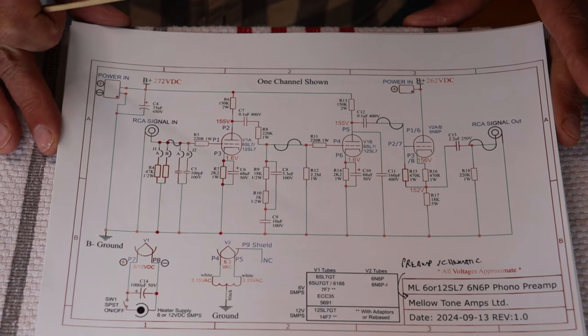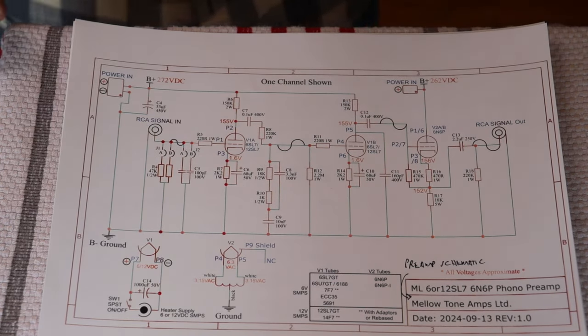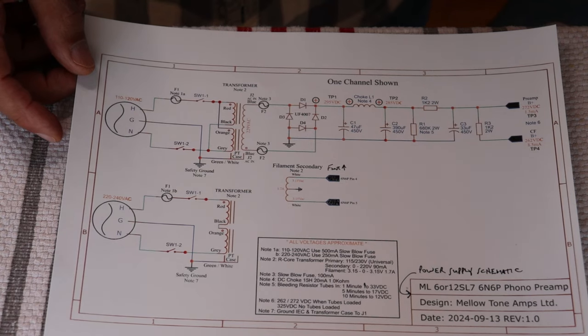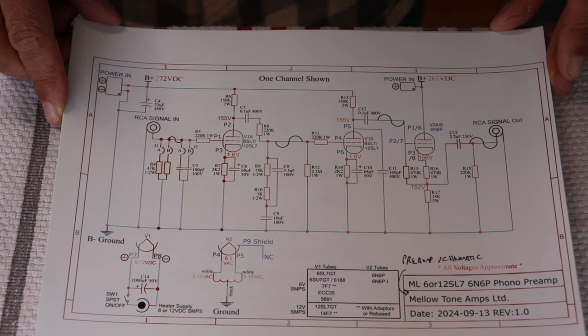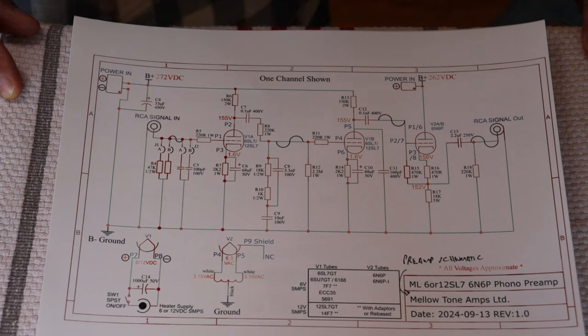Here's the final schematic for our new Modern Line 6- or 12-SL7/6N6P phono preamp. The design is very similar to our classic line preamp. Sometimes when you find a schematic for an amplifier, they won't give you the power supply — one reason is they really don't want you cloning the amp. We're happy if you clone the amp, and we're even happier if you buy the kit. We feel we should give back to the community, so every commercial design we bring to market has a complete schematic.